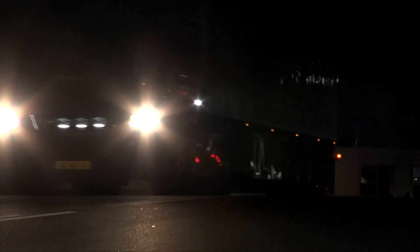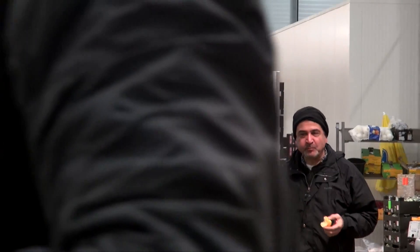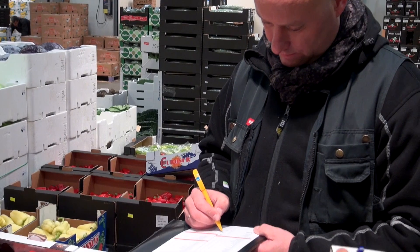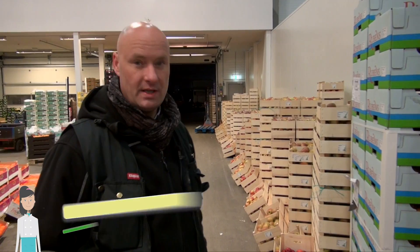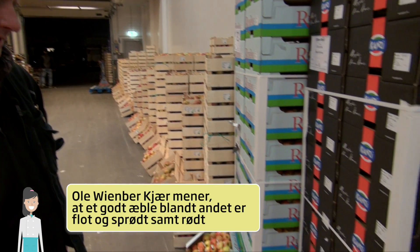At night, at Grøntorvet in Tostrup, the importer has just received foreign fruit, including apples from Italy, Germany and South Africa. A good apple for me should be beautiful. I'd like it to have a red cheek. And it should be crisp — that's typically for example Rubens and Kanzi here. They're really crisp, really delicious.